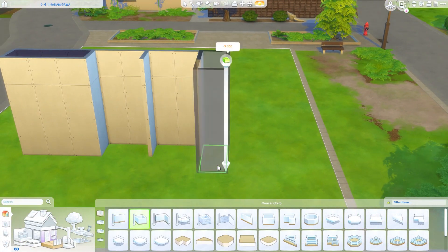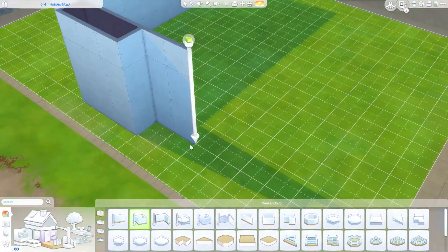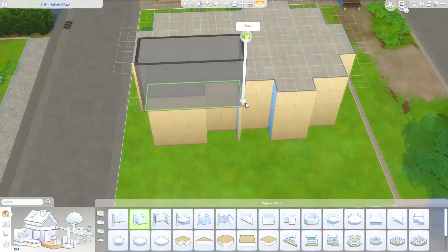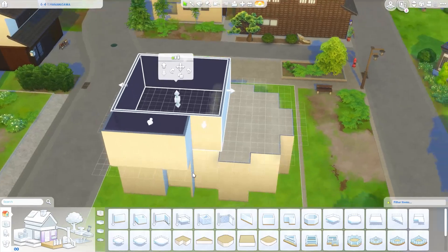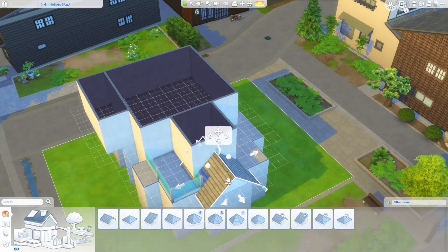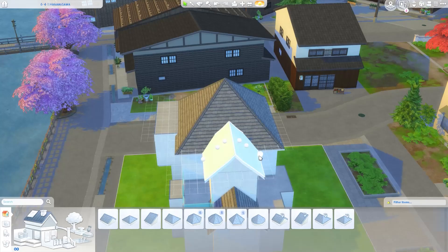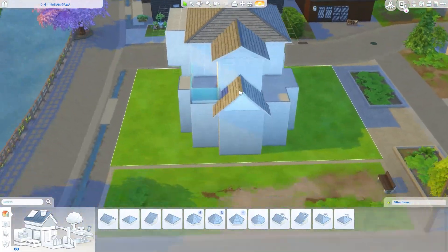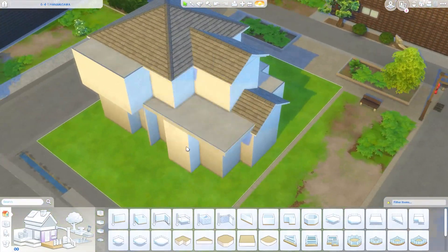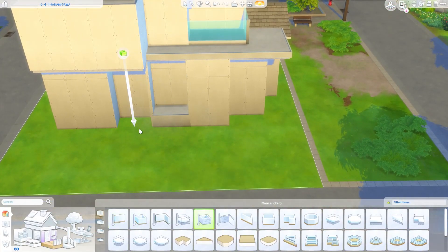Hi guys and welcome back to the channel, I'm hoping you're all having a lovely day. Today we are back with another speed build and yes, we are back in Mount Komarebi. This is the world I'm playing in at the moment, so this is the world I'm building in. I'm building here in the part of the world that has more of a cityscape.